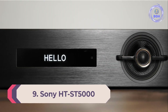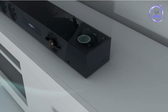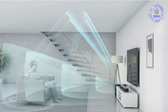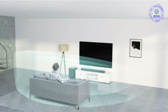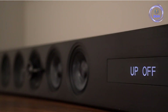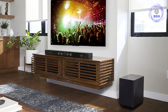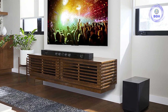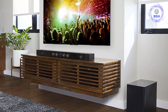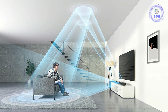Number 9: Sony HT-ST5000. Accomplished Dolby Atmos soundbars are few and far between, but the Sony HT-ST5000 happens to be one of them — it makes film soundtracks so immersive you'll think you're in the movie. The feature count is impressive, with three HDMI inputs, USB, Bluetooth, and high-res audio support. You can stream music wirelessly via Wi-Fi or Bluetooth 4.1. Spotify Connect is also built-in, as is Google Chromecast for Tidal or Google Play Music users. It even has a dedicated music service button on the remote that can automatically resume Spotify playback.